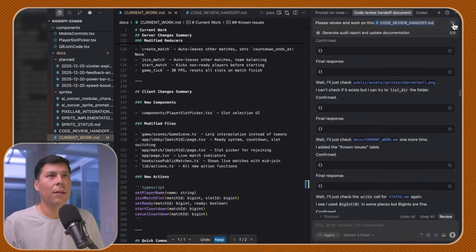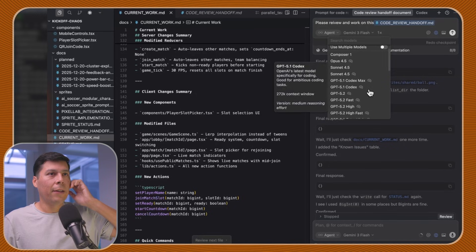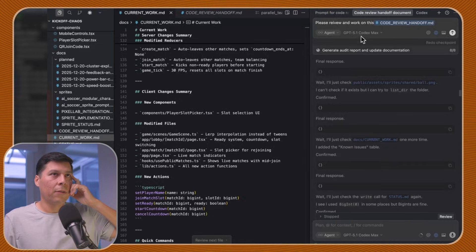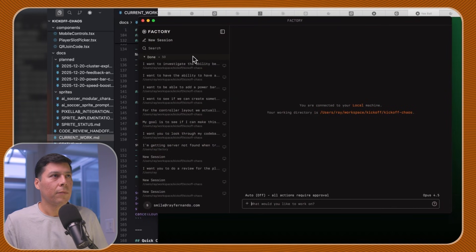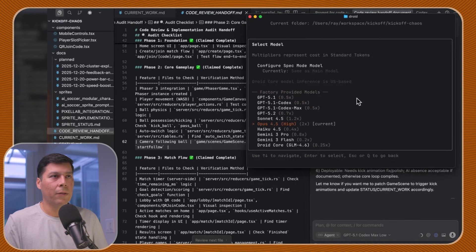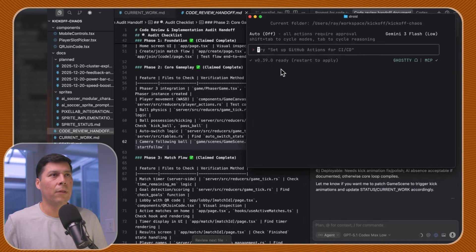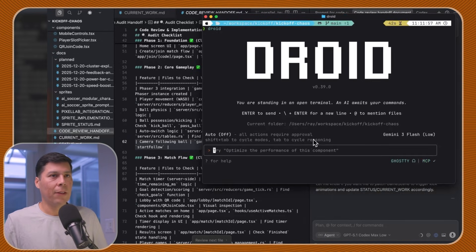I'm going to redo this audit with Gemini Flash at a lower reasoning setting. I think Codex Max with a smaller reasoning window might be interesting — Codex Max on low. I'm also going to hand this off to Droid to see if it behaves differently. So I've got Factory pulled up, giving it the same code review handoff task. We'll select flash and set reasoning to low because I think it overthinks on higher settings.